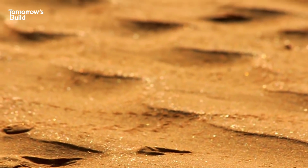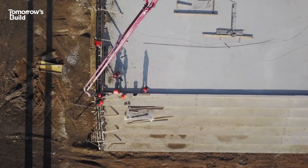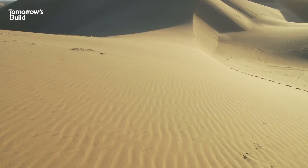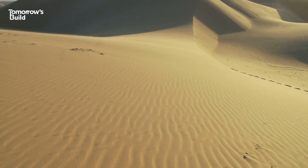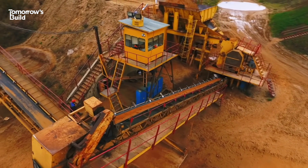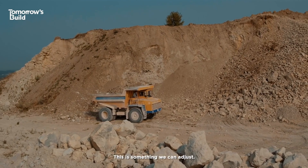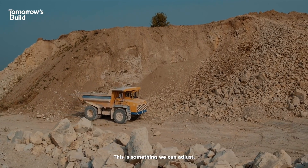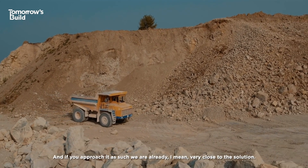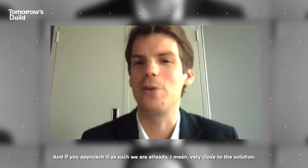Now, there's no magic bullet to solve the sand crisis, but one thing is clear. Construction and the built world around us requires a lot of it, and with a little more awareness and collaboration, we just might be able to make better use of the sand we do have left, before it's all too late. I am hopeful — it's one of those crises that is avoidable. This is something we can address, and if we approach it as such, we are already very close to the solution.